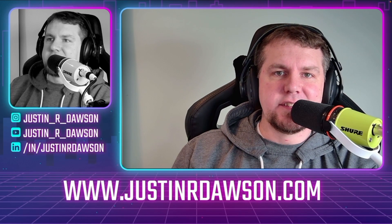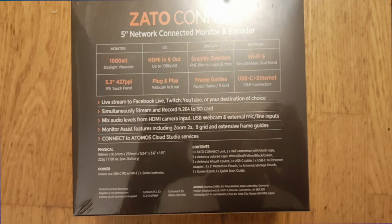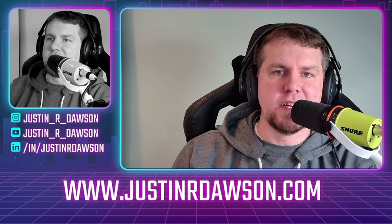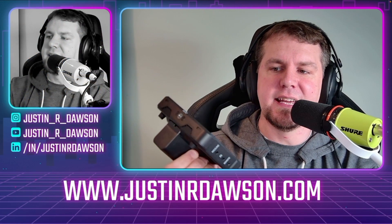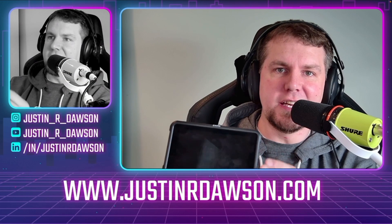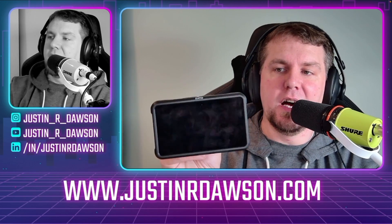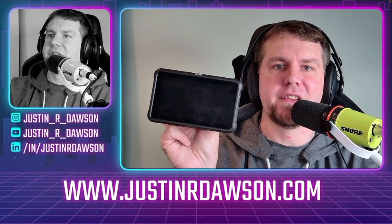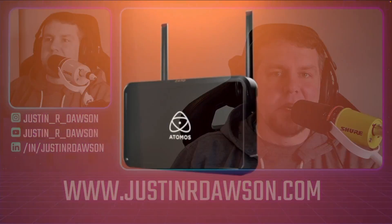I've been testing the Atomos Zato Connect for some months now, and it all happened after I got my hands on the PTZ Optics Studio Pro. Paul Richards mentioned that you can get a really cool monitor that does live streaming — the Atomos Zato Connect. It's a touchscreen monitor and you can stream to social media outlets and YouTube Live. Thanks to Atomos, they sent me one to review. I'm putting a link to the PTZ Optics Studio Pro review at the bottom of the screen.